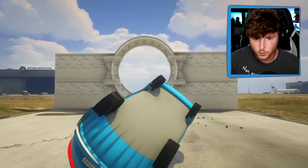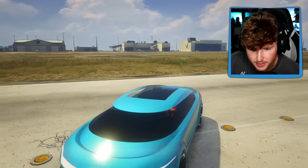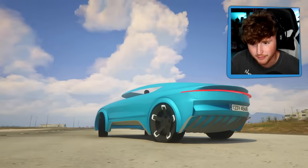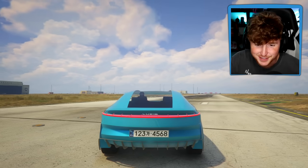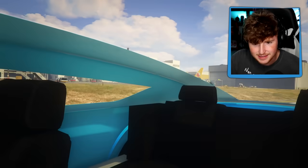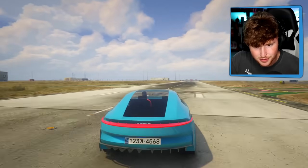Oh my God, what happened? Whoa, this thing is insane. I didn't even get any scratches on it - I guess it doesn't get scratches or it doesn't get dirty. That's pretty fricking cool. This looks so different from the previous car. Wait - Lucid! I've heard of Lucid before. This thing is really cool. It kind of looks like a Tesla-looking thing. It's got four seats, got back seats. So sick.